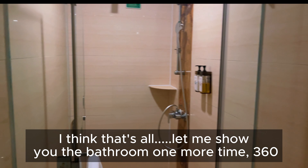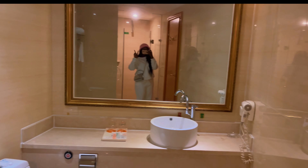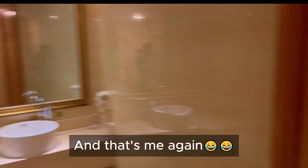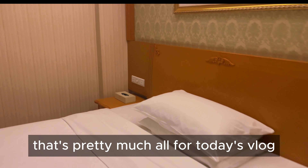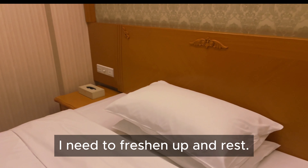I think that's all — let me show you guys the bathroom one more time, 360. And that's me over there. So yes guys, that's pretty much all. I will see you guys later — I need to freshen up and rest.